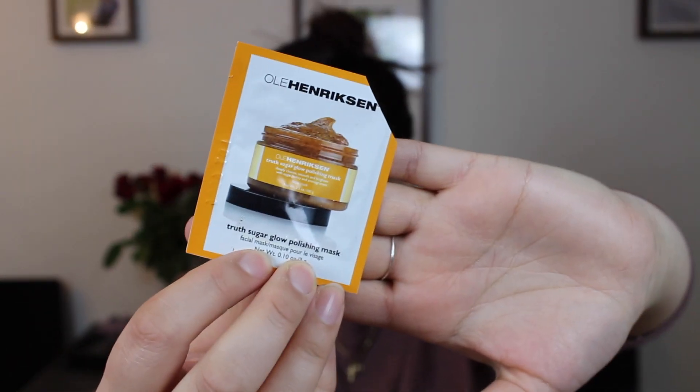The last finished item is from Ole Henriksen — this is the Truth Sugar Glow Polishing Facial Mask. I really did like this actually. It had a really nice scent and had these sugary beads in it. Leaving it on my face for about 15 minutes and then exfoliating as I removed it was really nice.